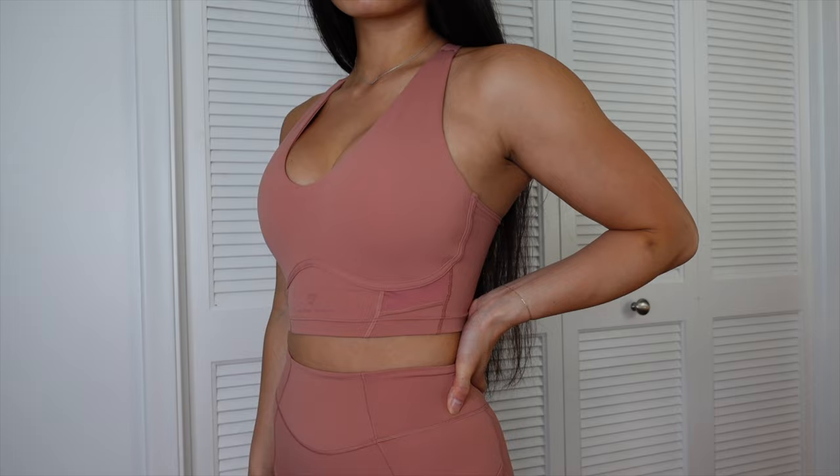We're all here to get into the juicy details of Whitney Simmons' fifth and final collection. First up, we have the Longline Sports Bra in Leaf Green and Canyon Red. You guys, this fabric — I know this word gets used a lot for every clothing review ever, but butter. Literal butter.